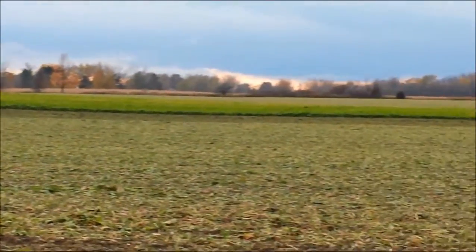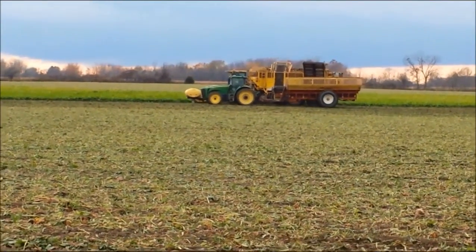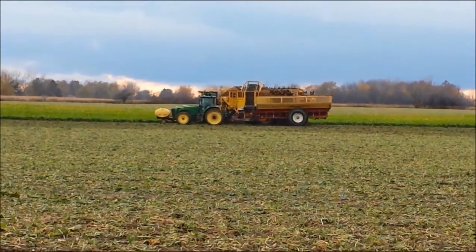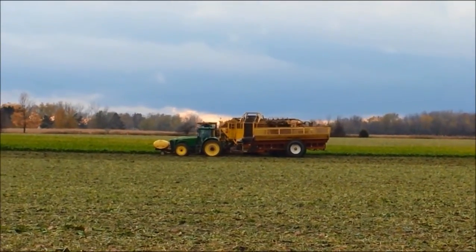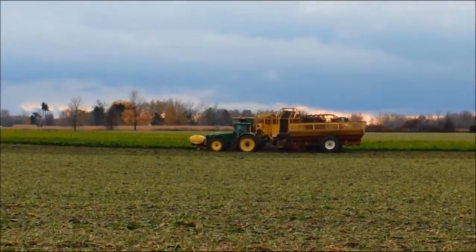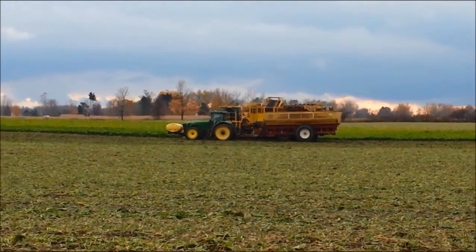So there must be quite a profit in this sugar beet business to justify that much expense. Here he is unloading the sugar beets. Now if you have cattle or pigs at all, they really like these. A lot of roadside stands sell them as deer feed.